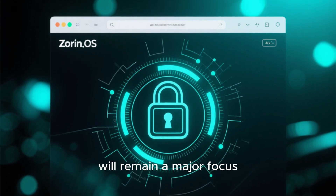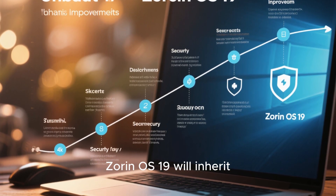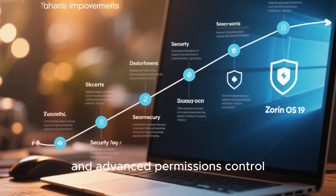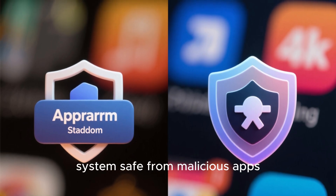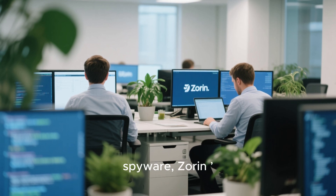Security, of course, will remain a major focus. Since it's based on Ubuntu LTS, Zorin OS 19 will inherit years of security patches, app isolation, and advanced permissions control. It will also benefit from Flatpak sandboxing technologies to keep your system safe from malicious apps, with the growing concerns about ransomware making a clean, open-source environment all the more valuable.